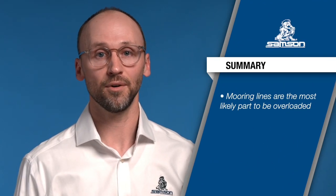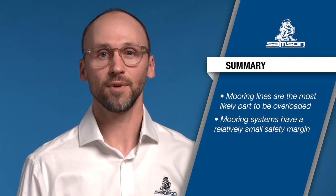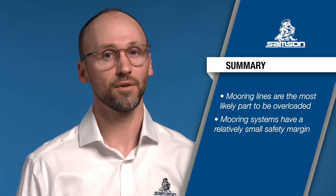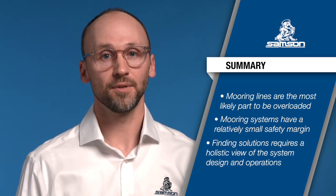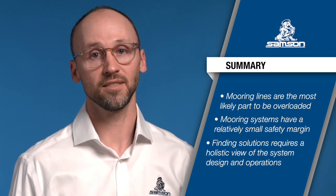As you pursue safety improvements to your mooring system, it's important to understand what creates these safety risks in the first place. Remember: first, mooring lines are the most likely component to degrade and be overloaded. Second, vessel mooring systems are designed on a relatively small safety margin and most shipping operations don't have control over environmental dynamics — this means actual loads can exceed design limits, sometimes without warning. Third, finding solutions to reduce the risks associated with mooring system failures requires a holistic analysis of your system design and operations. Finally, seek more information about how recoil safety products will work in your operation.